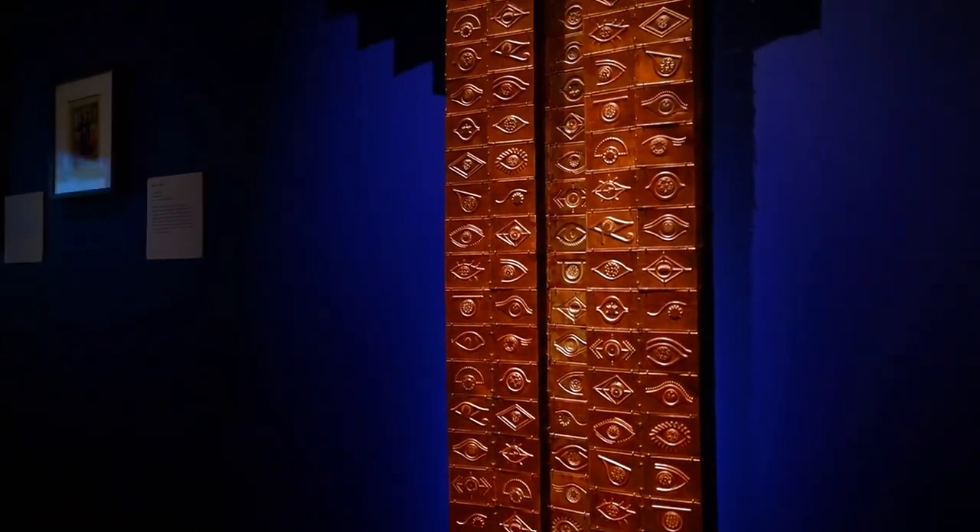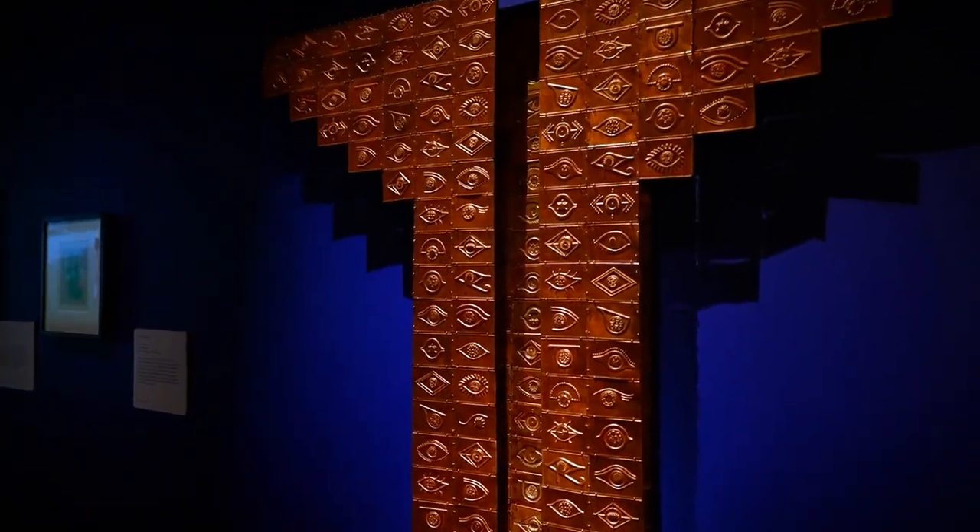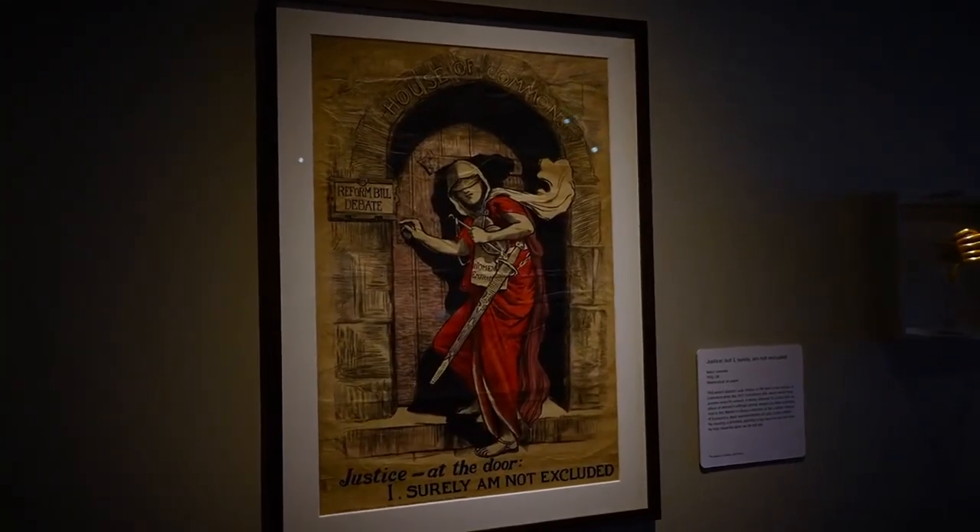Join us as we uncover the top 10 museums in London that promise to intrigue, educate, and leave you in awe.